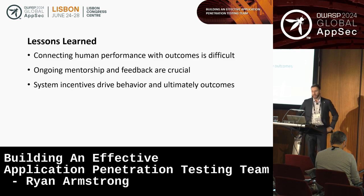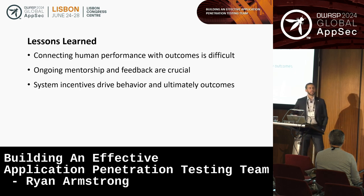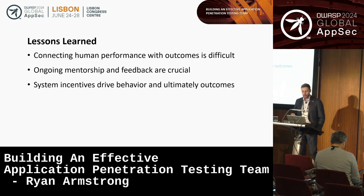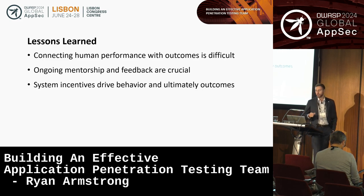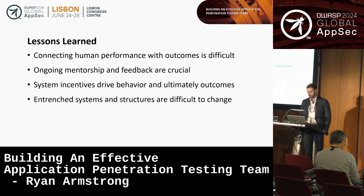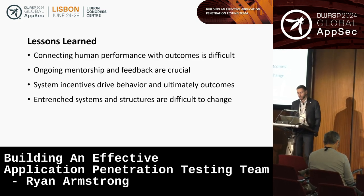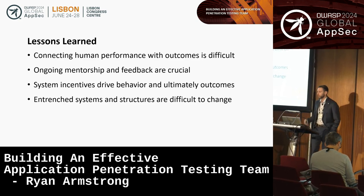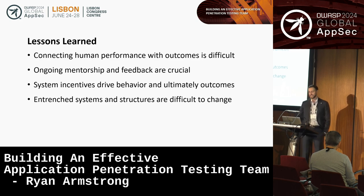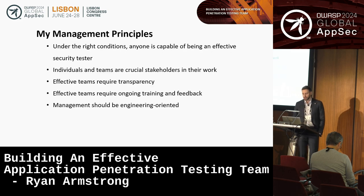System incentives drive behavior and ultimately outcomes. Based on my experience, system incentives also drive people's beliefs — people's beliefs change in response to the incentives they have. There's an old saying by Upton Sinclair that roughly goes: it's difficult to get someone to understand something when their salary depends on them not understanding it. Unfortunately, entrenched systems are very difficult to change, and it's very easy to spend significant time fighting the symptoms of a system without causing meaningful change.